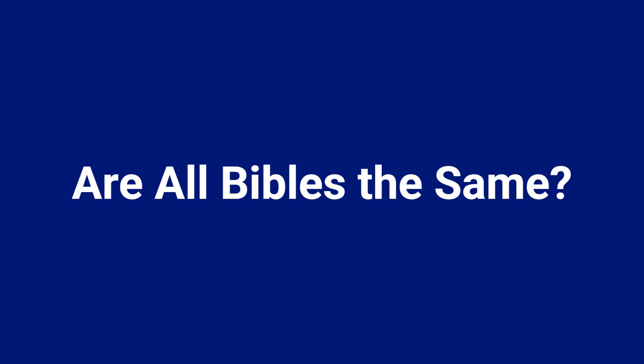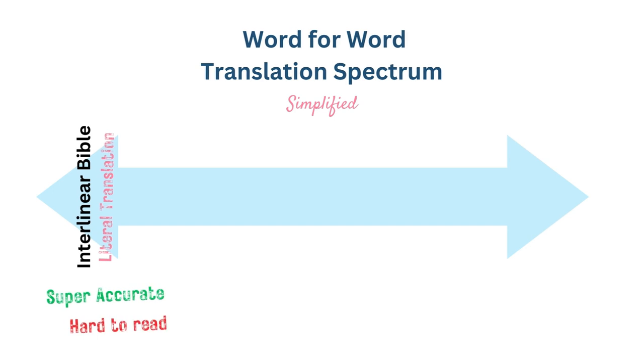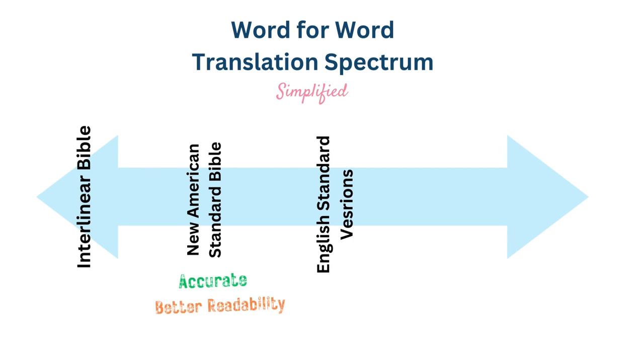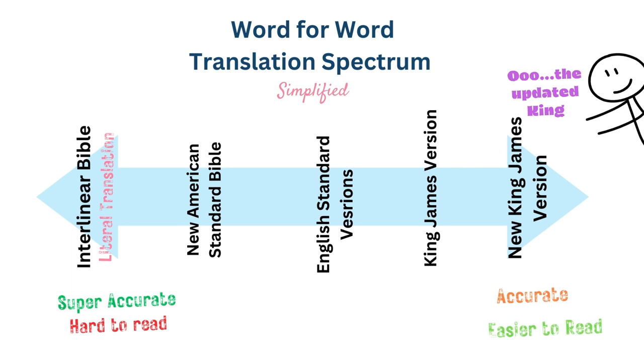Now that you have a little more clarity on how Bibles are translated, let's answer the second question: are all Bibles the same? The short answer is no. Even within translation philosophies there is still a spectrum — for example, the interlinear Bible is the most literal translation and is pretty difficult to read, while at the other end of the word for word spectrum we find the NKJV, or the New King James Bible, which is easier to read but not as accurate. Most Bible translators try to strike a balance between the two extremes of accuracy and readability to produce Bibles that are beneficial to the reader.